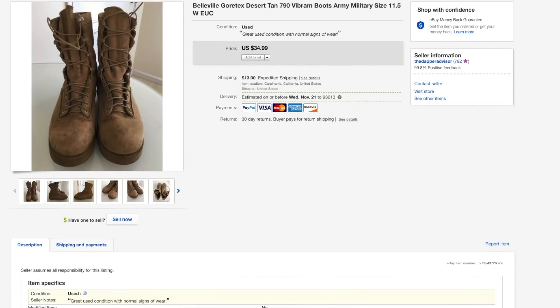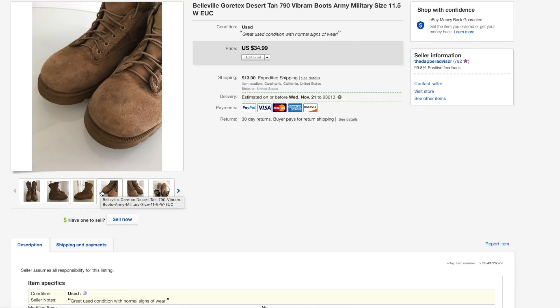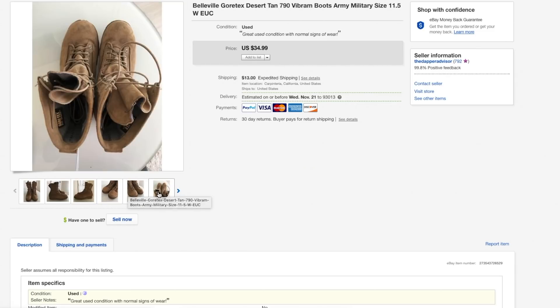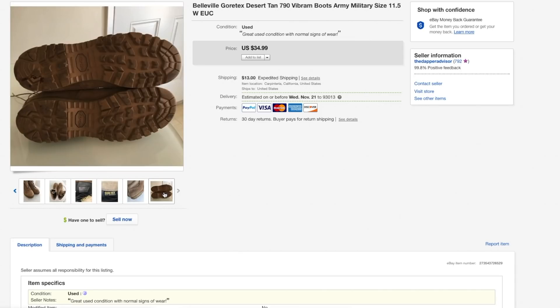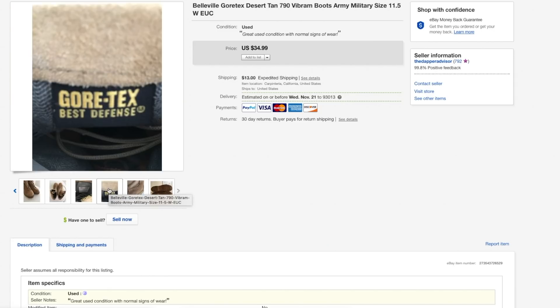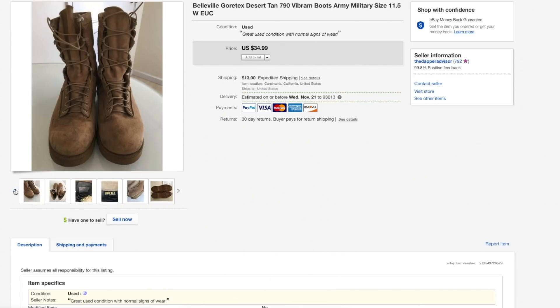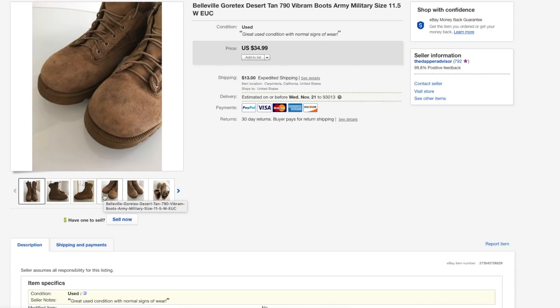Next up is a pair of Belleville boots. I sold Belleville boots in the past but those were in much better condition. Considering the wear and tear on these I only got $30, but that's still a good price tag because I only paid about $4 or $5. These actually took about three months to sell, which is a long time, and they took up a lot of space in my inventory. I'm just glad to see them gone.